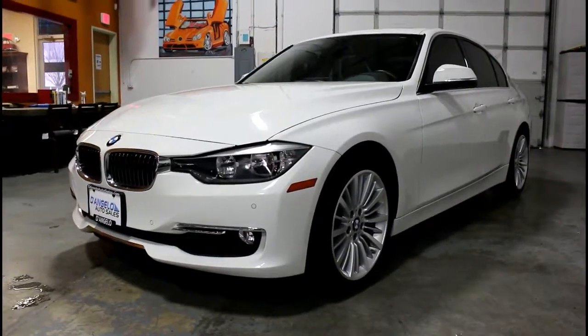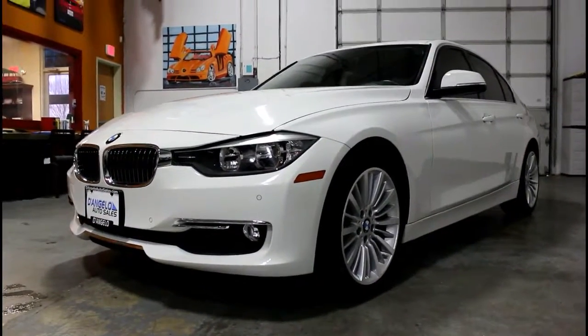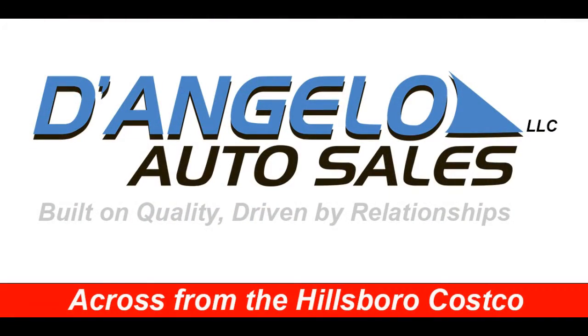Contact us now or visit us across from the Hillsboro Costco. D'Angelo Auto Sales — where we're built on quality, driven by relationships.